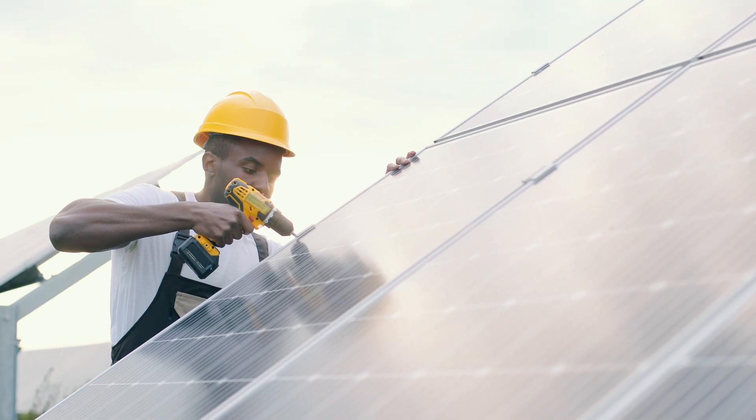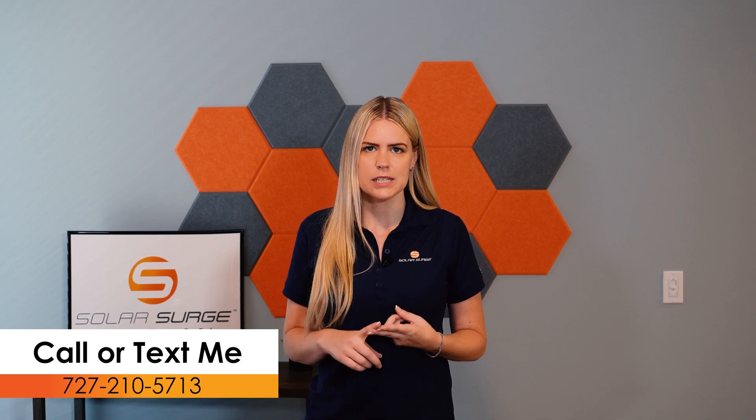With their industry-leading efficiency, durability, low degradation rate, low temperature coefficient, and commitment to sustainability, the Alpha Pure R panels carry a premium price tag. And there you have it — our top five panels in 2023. Each of these panels offers exceptional performance, reliability, and efficiency, allowing you to harness the power of the sun and make a positive impact on the environment. When choosing a solar panel, consider factors such as efficiency, warranty, and suitability for your specific needs. If you have any questions or would like us to cover any other panels, please let us know in the comments below. Click the link below to schedule a call if you'd like to chat about any of these options. Thanks for watching, and stay tuned for more exciting solar content.